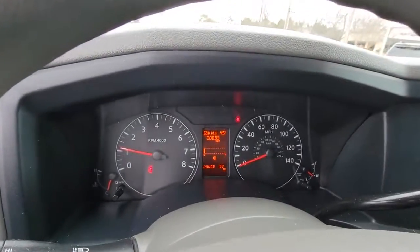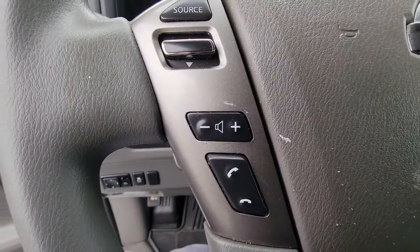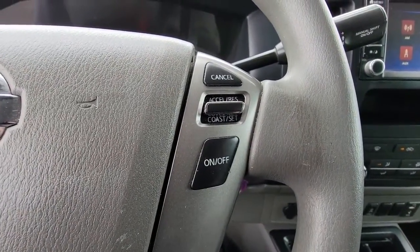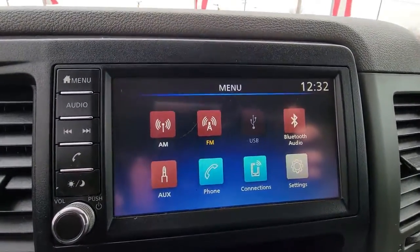The following are some of this vehicle's highlighted options: keyless entry, iPod and MP3 input, backup camera, alarm, Bluetooth connection, steering wheel audio controls, electronic stability control, traction control, intermittent wipers, and a tire pressure monitoring system.